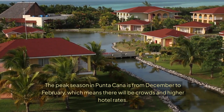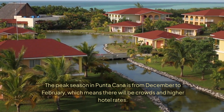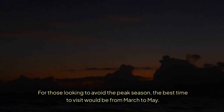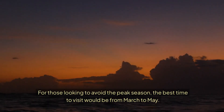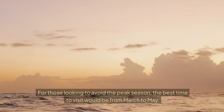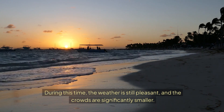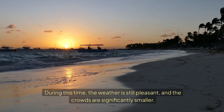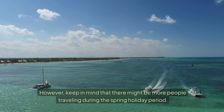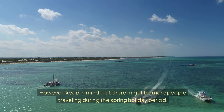The peak season in Putucana is from December to February, which means there will be crowds and higher hotel rates. For those looking to avoid the peak season, the best time to visit would be from March to May. During this time, the weather is still pleasant and the crowds are significantly smaller. However, keep in mind that there might be more people traveling during the spring holiday period.